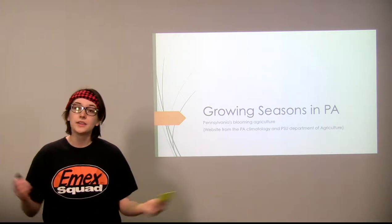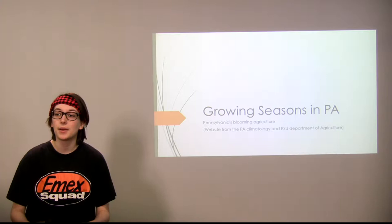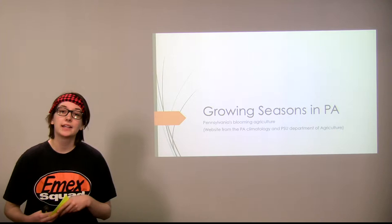I'm going to talk about the growing seasons in Pennsylvania. My source is the Penn State Office of Climatology, which is also in partnership with the Penn State Department of Agriculture.